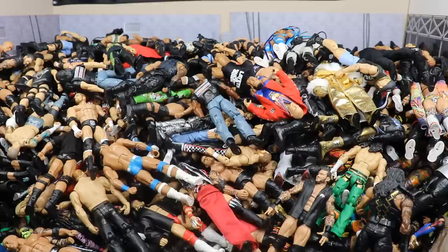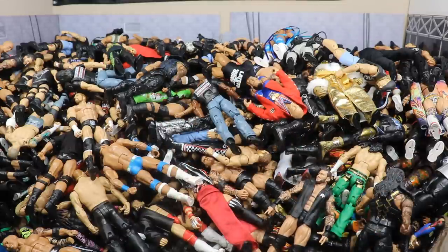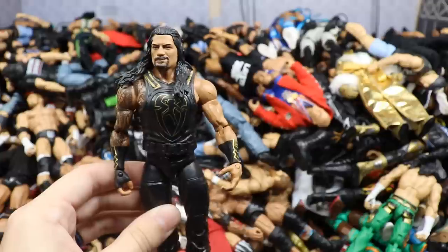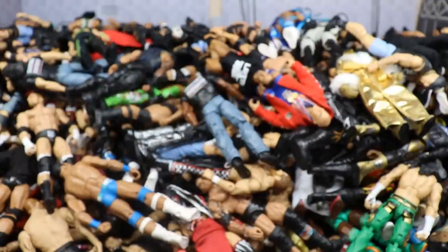Buckle up ladies and gentlemen because it's going to be a very long video. You can see by this massive pile of WWE Elite figures — and this isn't even all of them, because we have all the customs as well that we'll go through, and we have to go through the John Cenas. But this is my full WWE Elite figure collection of 2020, so let's go ahead and dive into this massive pile.